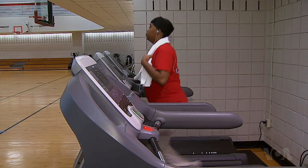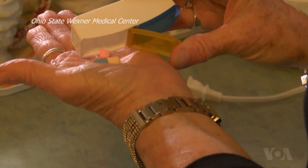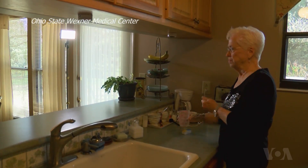A healthy heart has its own pacemaker that establishes its rhythm, but some people need the help of an artificial pacemaker. "My heart does not beat regularly. It skips beats and sometimes it's normal and then all of a sudden just goes out of rhythm."